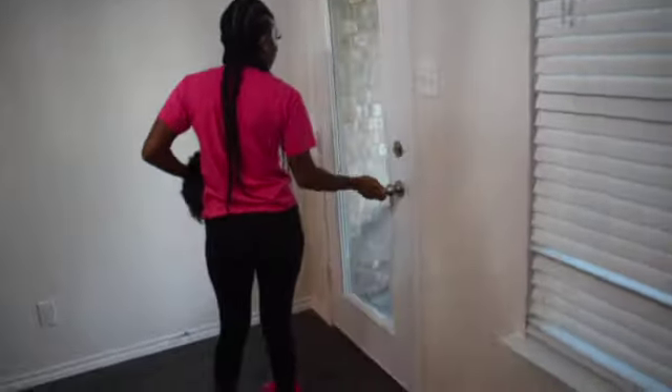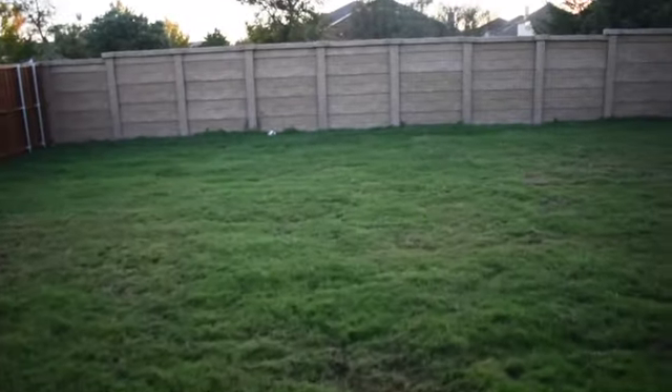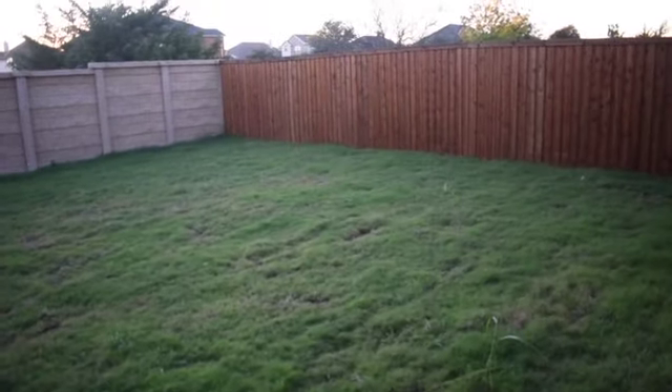And then here we have the backyard, which is very big — especially for just me. I can't wait for summertime to have barbecues and stuff like that. And next we're going to go into my bedroom.